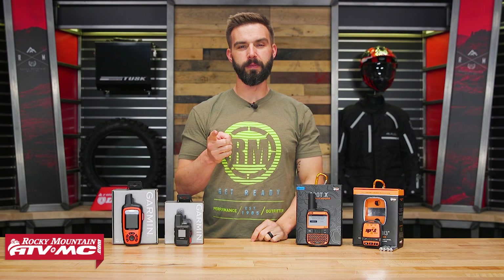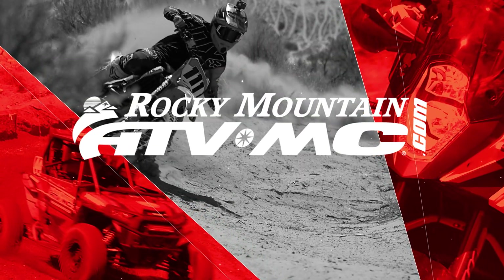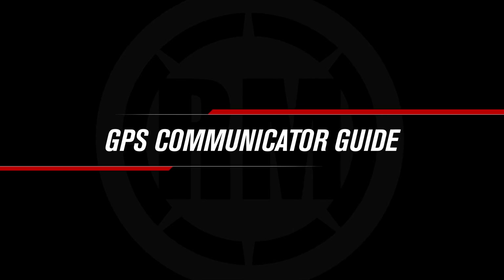Hello everyone, I'm Chase of Rocky Mountain ATVMC and this is our GPS Communicator Buyer's Guide. Today we're doing an overview of all the GPS communicators that we offer here at Rocky Mountain.